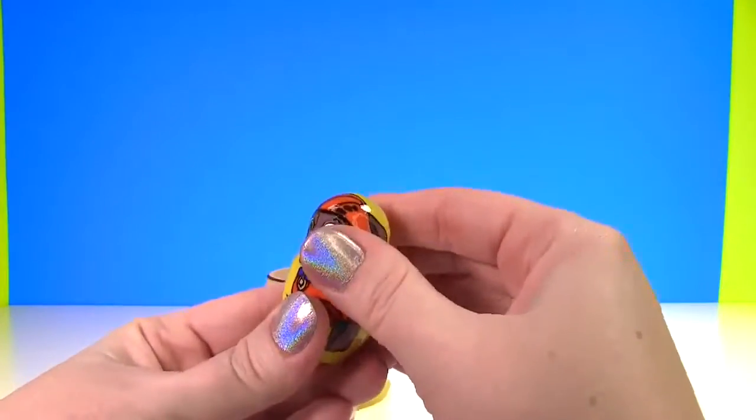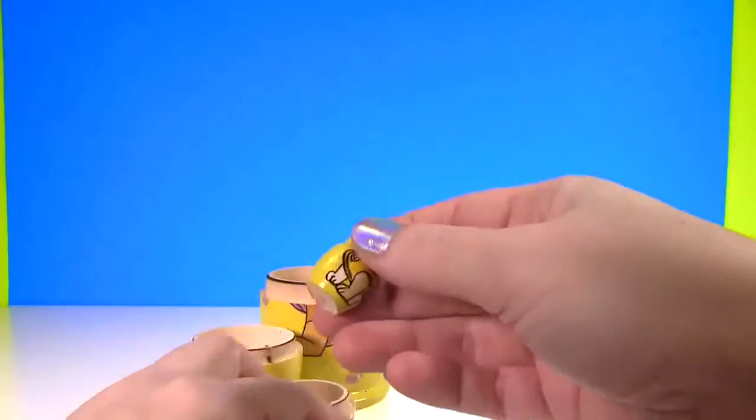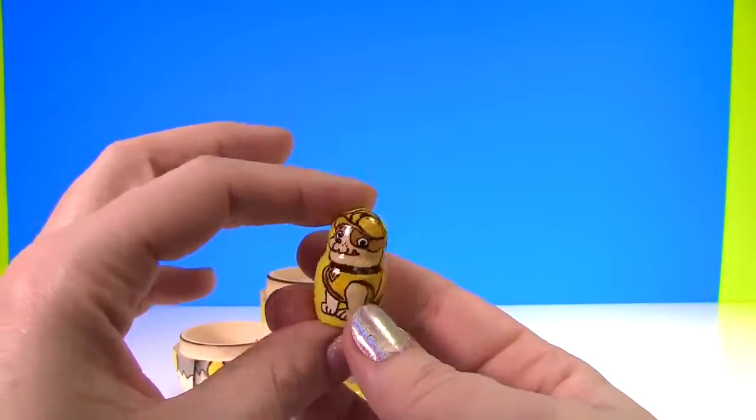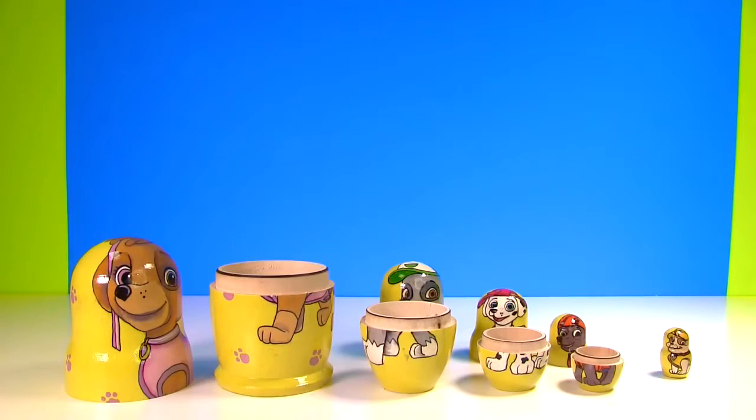Is there something inside of Zuma? Yes! It's tiny little Rubble! And Rubble is wearing yellow!